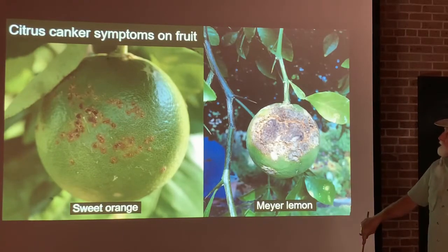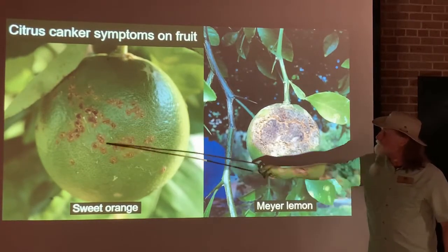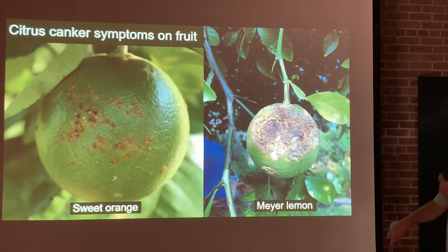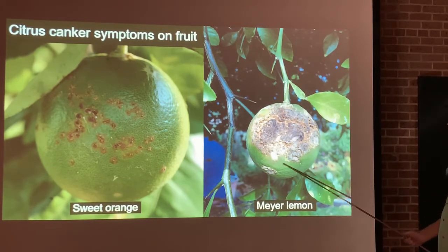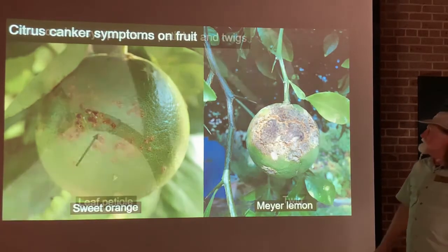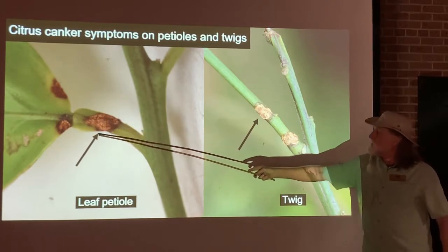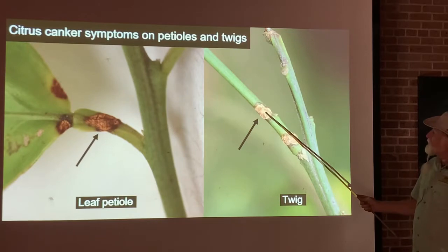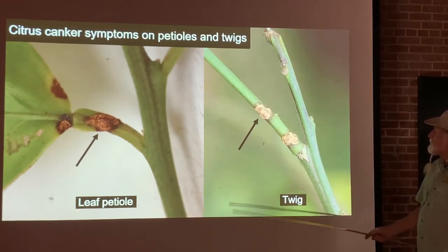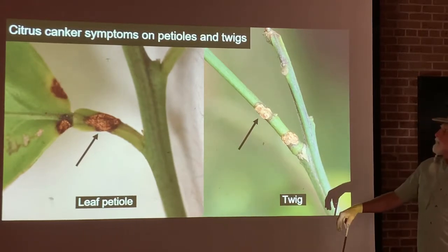This is what the symptoms look like on fruit. On sweet orange that is slightly infected, you can see the spots — the pustules that will ooze bacteria. Then here is a severely infected fruit where many infection sites have coalesced into one massive canker. On the leaf petiole, you still have the raised corky lesion but no yellow halo. Same on the stem — raised corky lesion with some water-soaked margin, but no yellow halo. As you can see, citrus canker infects every part of the above-ground portions of a citrus tree.